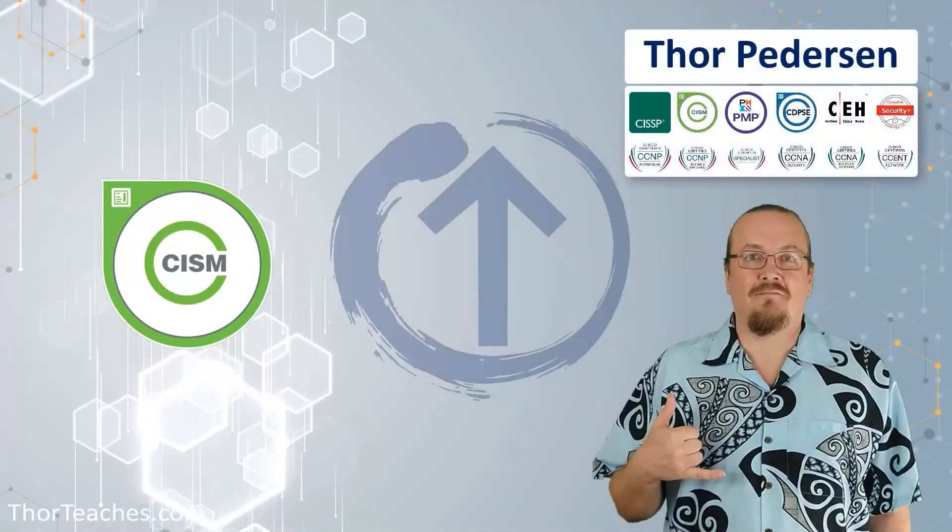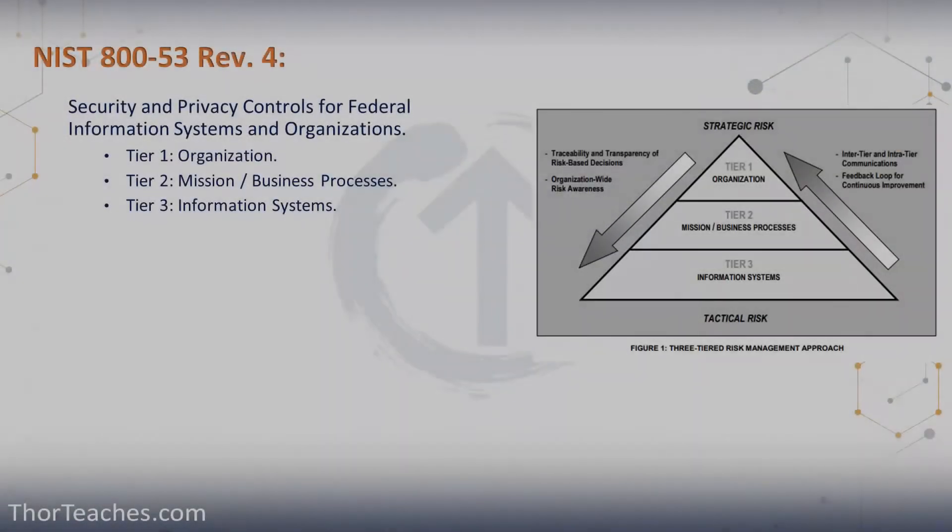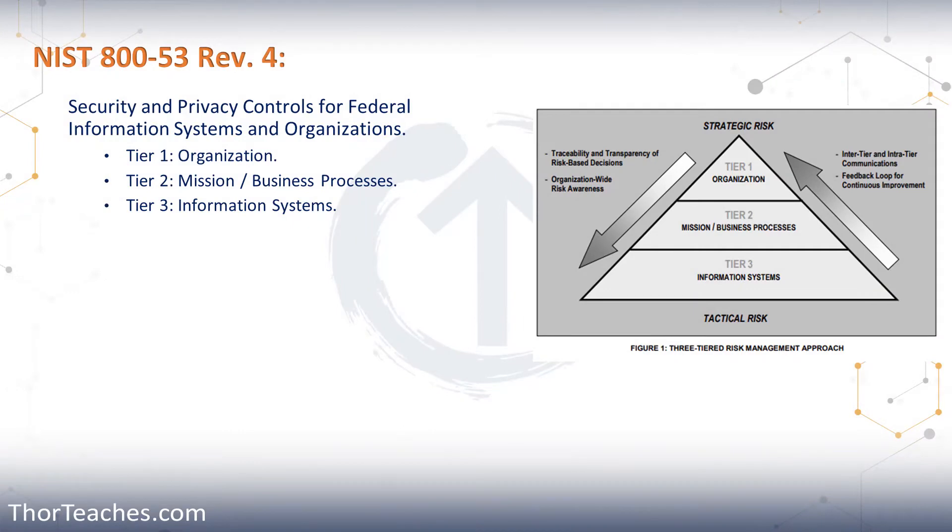Get your SISM training from Thor Peterson. We are going throughout this course to talk about NIST special publications. Right now we're going to look at 800-53 Revision 4.